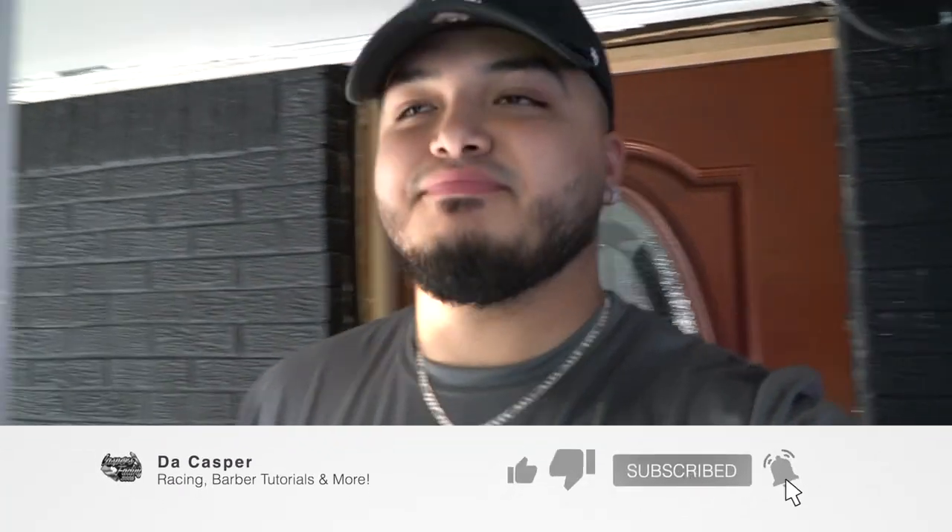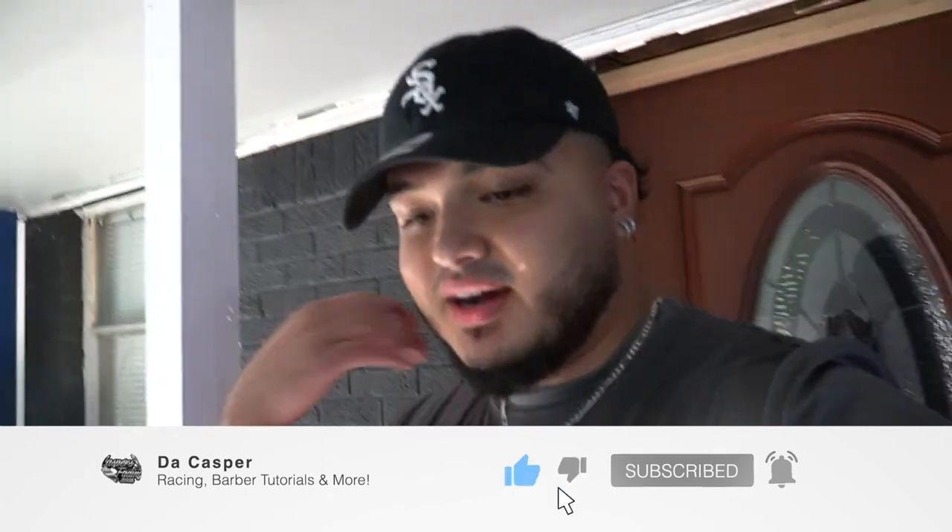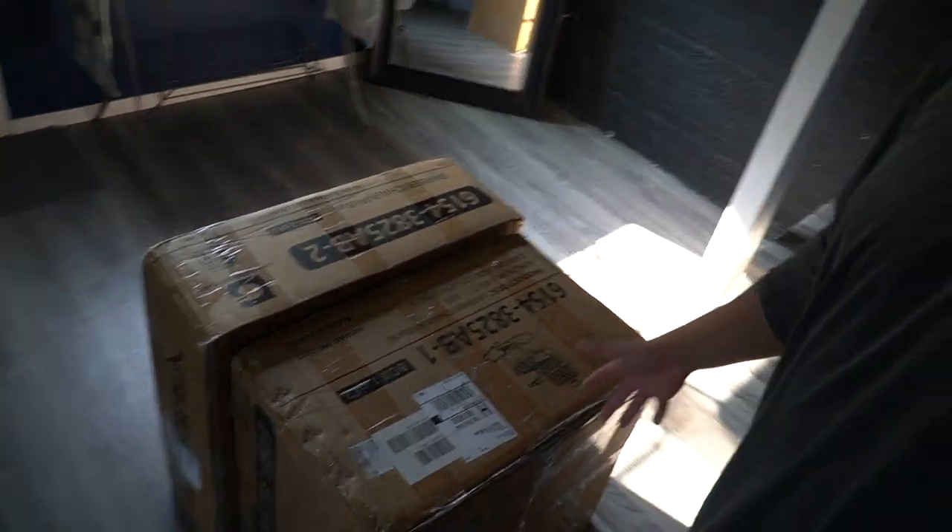Yo, what's up guys? Your boy Casper, man. Today's a good day — I just got done working, and as soon as I got done working, BAM! Finally, my barber chair came in. Got it from Barber Pub.